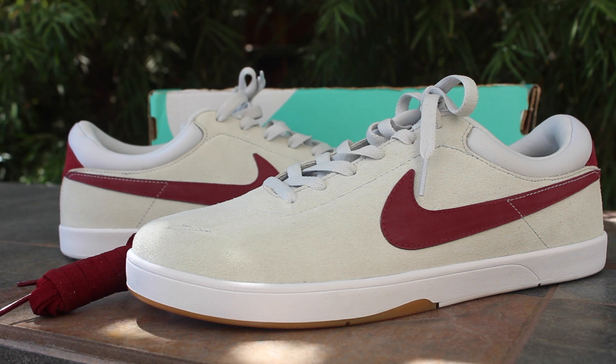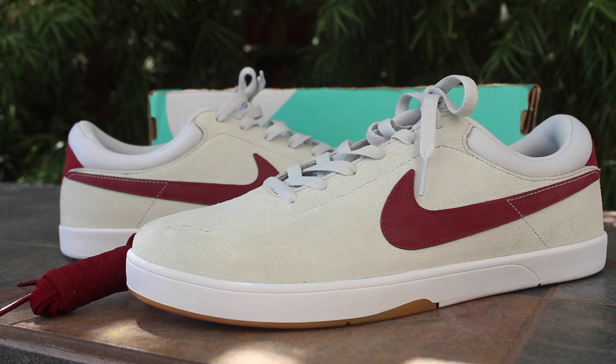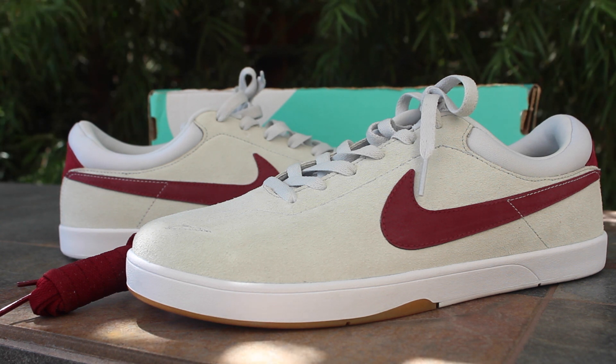I love the burgundy hits on them. Thanks for watching — check out my website, check out my Instagram. Take care and peace.